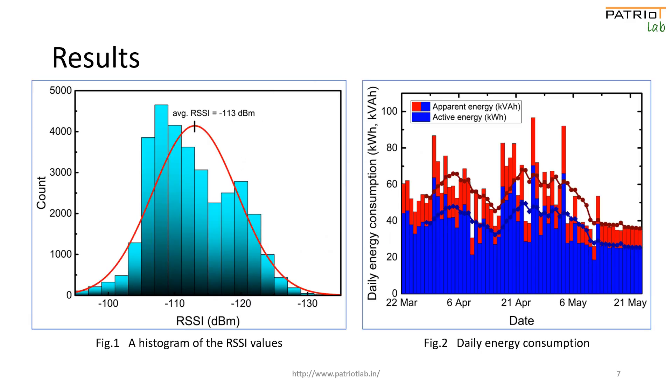The RSSI values of all transmissions from one meter have been analyzed to conclude that approximately 76% of them were in the ideal range, as shown in figure 1.